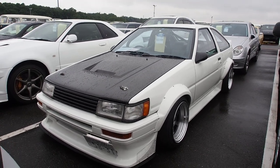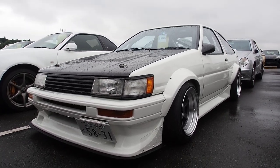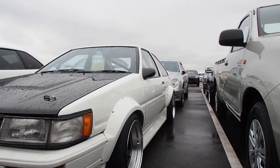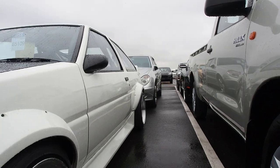Just gonna make a quick video here because I ran into something a little bit special at the auction. This one here is an authentic Crystal Body Yokohama wide body AE86.